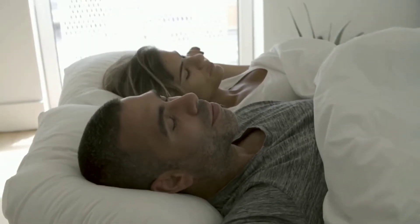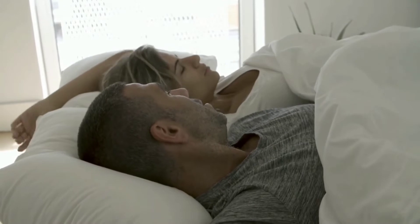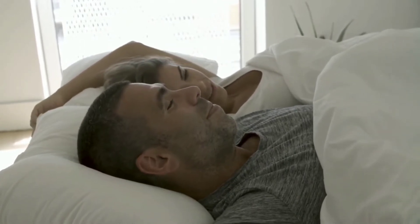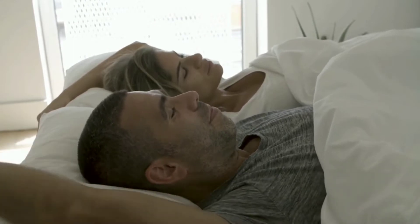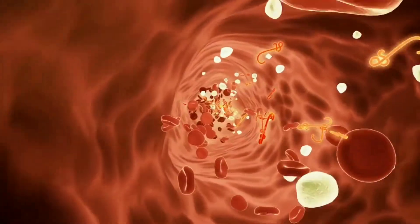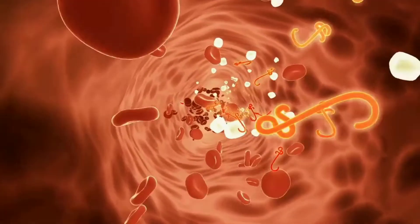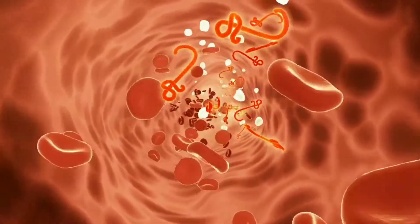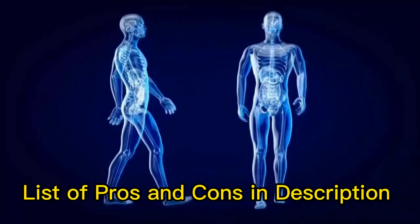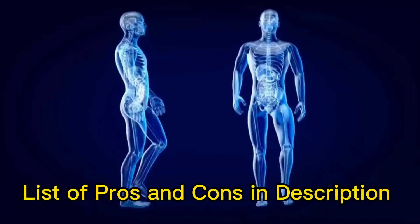How does Revive Daily work? One thing you need to be aware of before purchasing supplements is whether they work. Knowing how a supplement works within your body will help you know whether the formula is healthy for you or not. Revive Daily is an advanced GH and sleep support formula that is promised to aid in enhancing a person's physical, mental, and cognitive health. According to John Barban, the manufacturer, it is a blend of natural ingredients that addresses the root cause behind the poor functioning of our body. I listed some pros and cons of Revive Daily in the video description, so check back later.